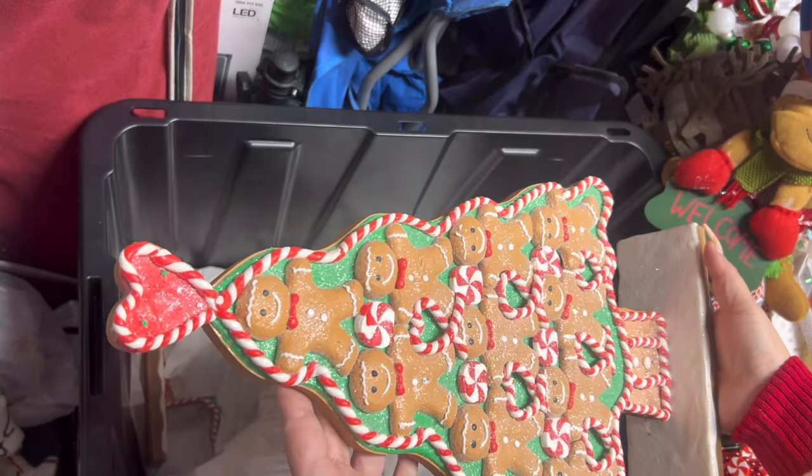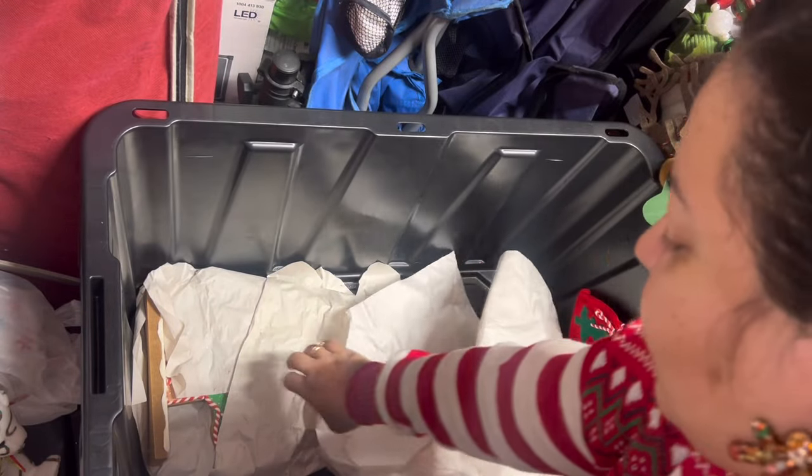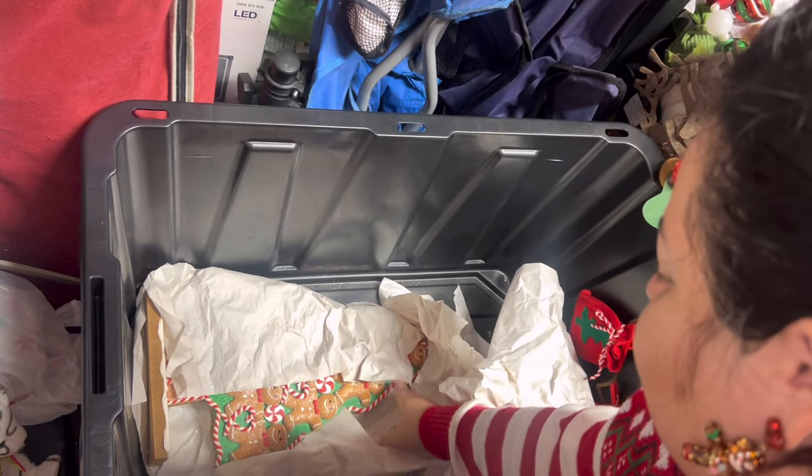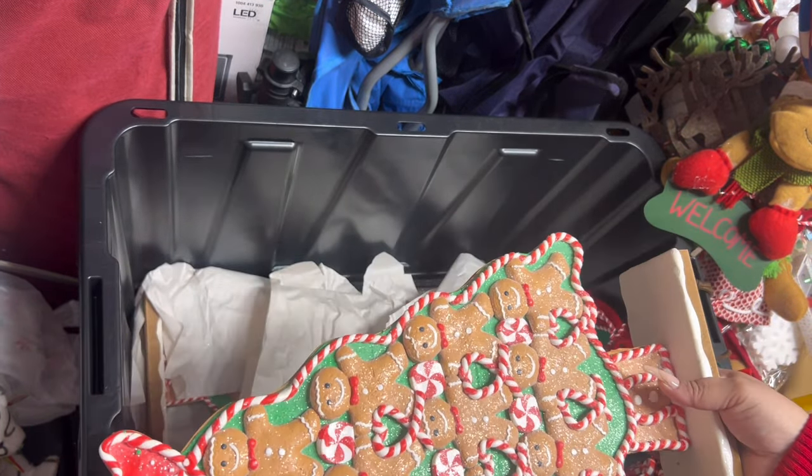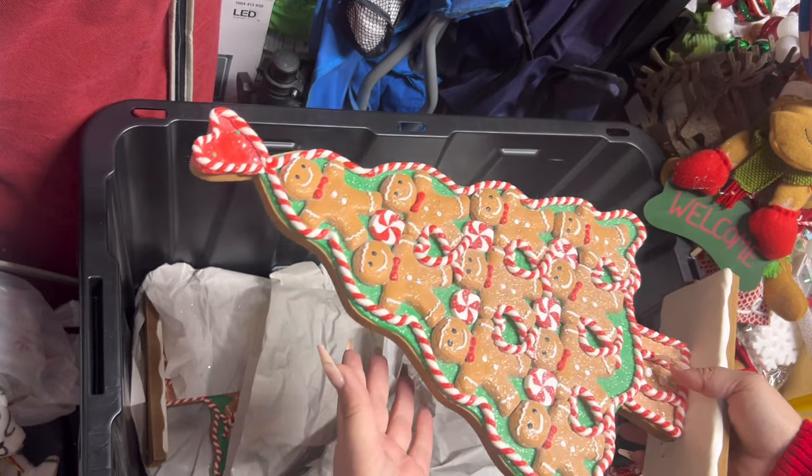There's another one down there — look! So that's it for this bin. Let me put everything back.